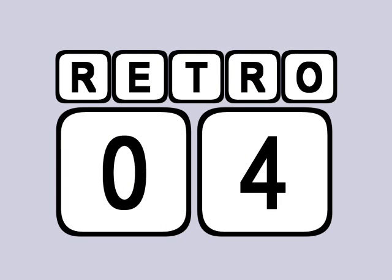Talking of retro, we took a trip back to 2004 to have a look at a very different mobile phone marketplace.